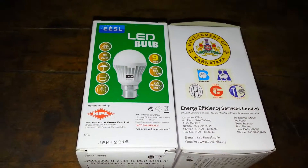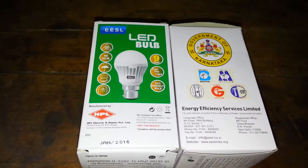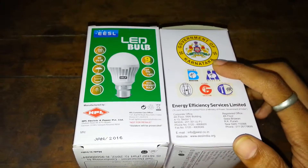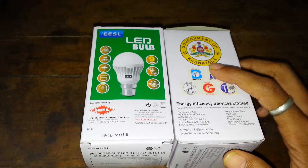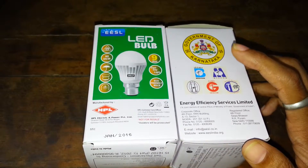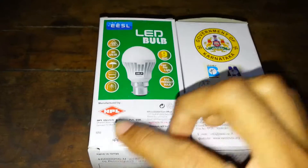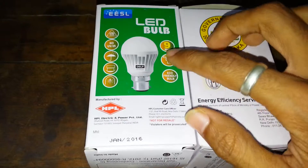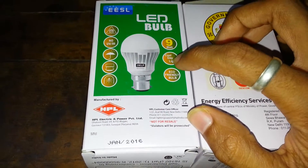Hello guys, in this video I am going to do the review of this LED light bulb, which is 9 watt, provided by the government of Karnataka. This bulb costs around 100 rupees, which is equivalent to 1.4 dollars, and it is manufactured by HPL. Here it says on the box: 9 watt cool daylight.